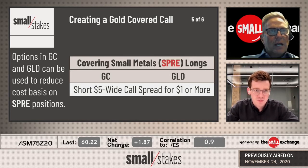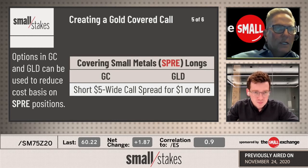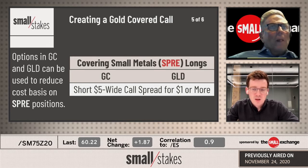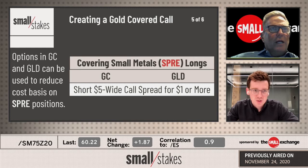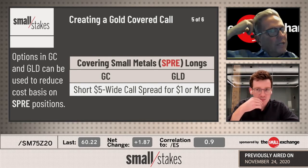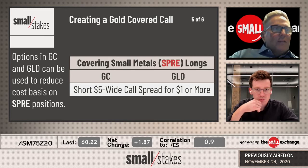To make yourself feel better about this position, we've got the statistics backing up the long, but you can bring your break-even lower and reduce your cost basis by going to GC or GLD. I'm looking at just $5-wide call spreads for a dollar or more in credit in either of those markets. You can look at the 1900/1910 GC spread, or the 1880/1885, which gives you a dollar spot on. I like this trade — $313 in buying power. You've definitely tamed the risk.